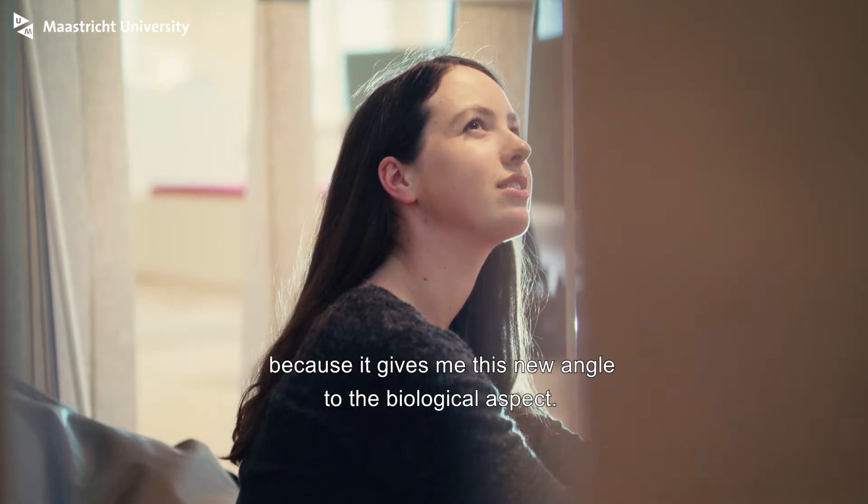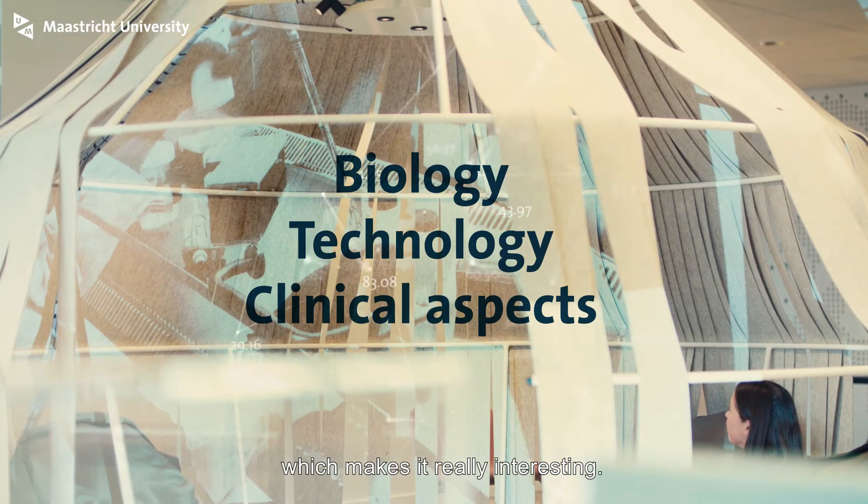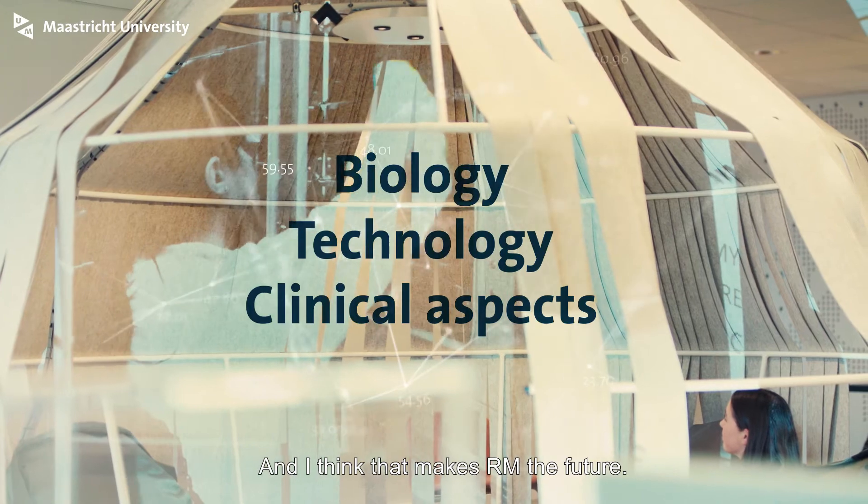I chose the specialization in regenerative medicine because it gives me a new angle to the biological aspect. It's a combination of biology, technology, and clinical aspects, which makes it really interesting, and I think that makes regenerative medicine the future.